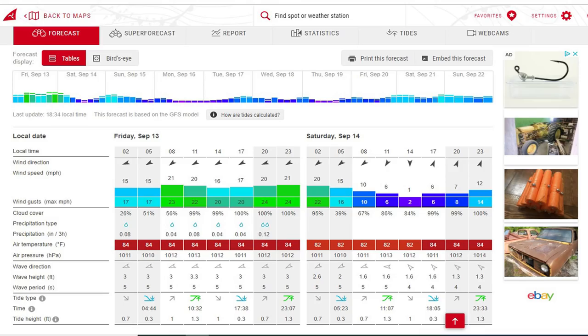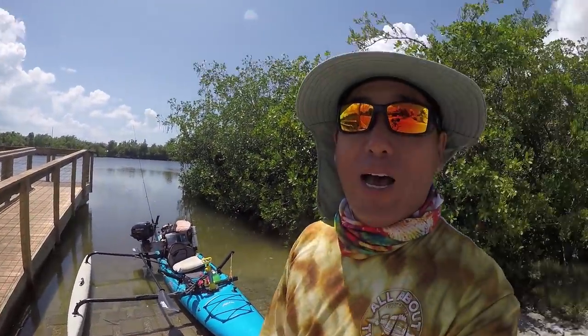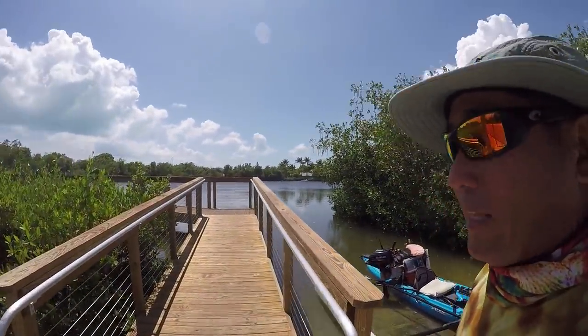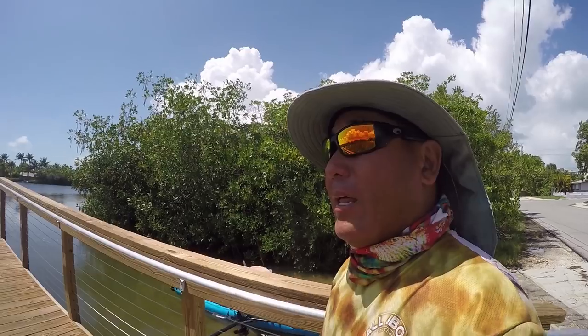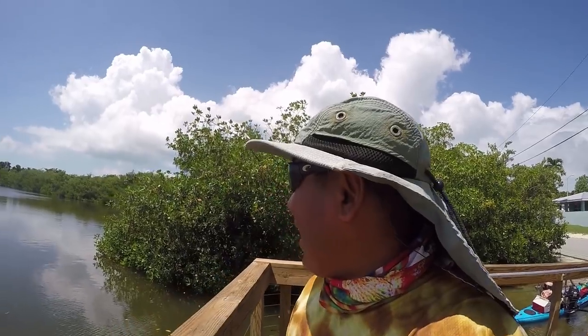Hey everybody, how we doing today? Beautiful day here in the Florida Keys, but we got some wind — some heavy winds. The next four or five days are going to be very nice, so I want to take advantage of today, a windy day, to make sure everything's working and do a little test drive. I figured I'd hit this new launch spot and go check out a few pocket areas for finding some fishy spots — maybe catch something. That's the plan.